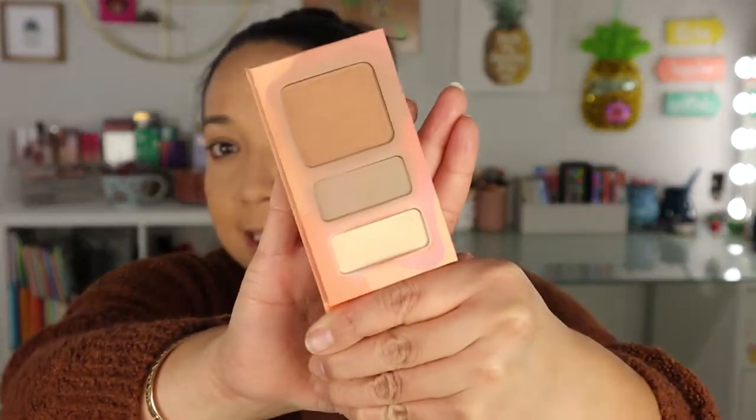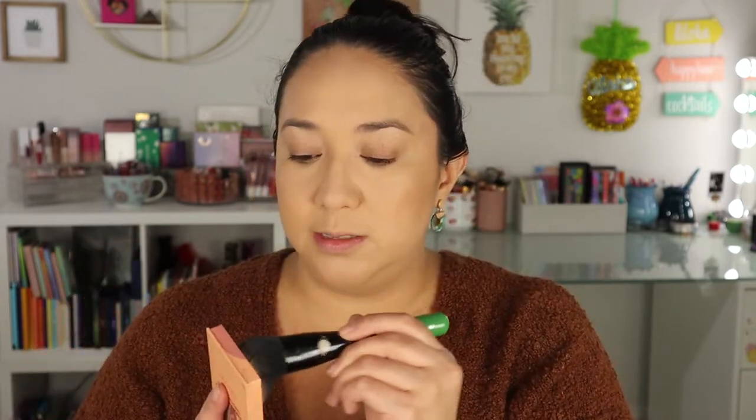For bronzer, I'm bringing the Kaleidos Charisma Contour Palette. This has a bronzer, a contour, and a highlighting powder — everything I need all in one. I really like the tones in this palette and it's nice and small and compact. I like to try to bring products with smaller, less bulky packaging so I have more space to fit everything in.